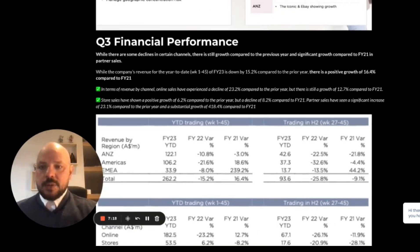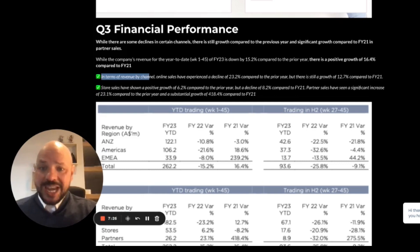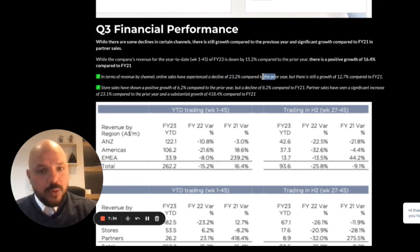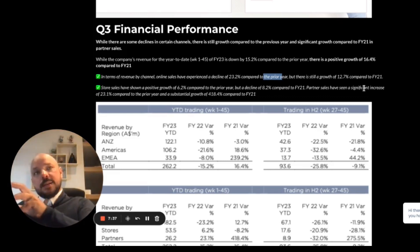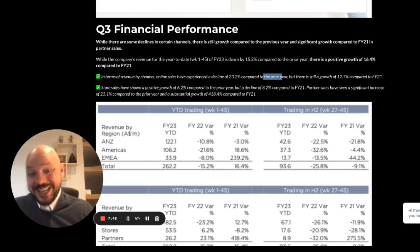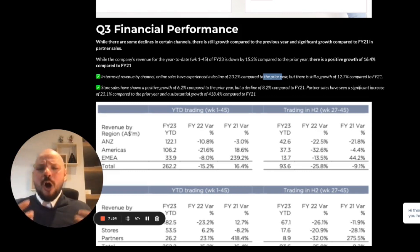I've made some highlights so you can understand what's happening. In terms of revenue by channels, online sales experienced a decline of 23 percent compared to the prior year. When interest rates were at record lows, everyone had a lot of money. The FY22 result was based on the second half of 2022 and first half of 2021, which was the peak of money injection into the economy.